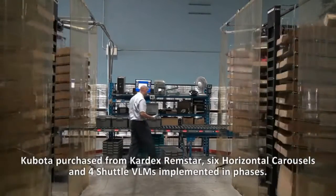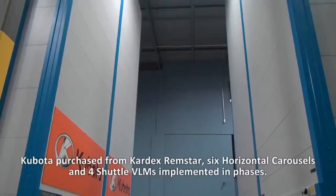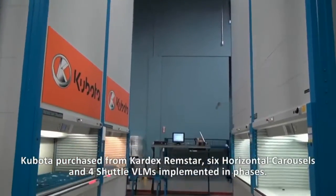Kubota purchased from Kardex Remstar six horizontal carousels and four Shuttle VLMs, implemented in phases.